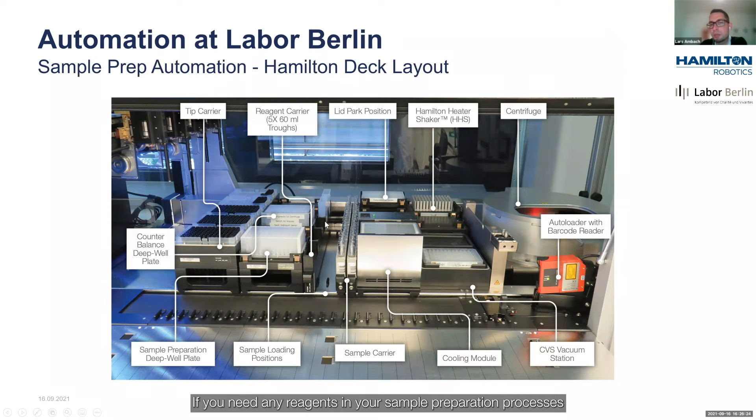If you need any reagents in your sample preparation process, these can be placed in the reagent troughs. There are also carriers for the sample tubes to be loaded into the robot, a lid park position for deep well plates, and cooling modules — at the end of the sample preparation process, the well plate with finished extracts is placed in the cooling module until someone unloads the samples and takes them to the analytical instrument. There is a heater shaker for mixing and incubation reactions, a vacuum station for solid phase extraction to suck liquid through the SPE cartridges, a centrifuge for well plates, and an autoloader with a barcode reader for sample tracking within the sample preparation process.